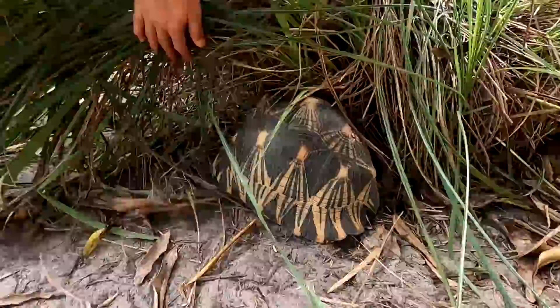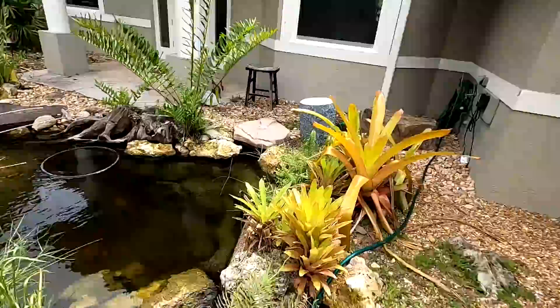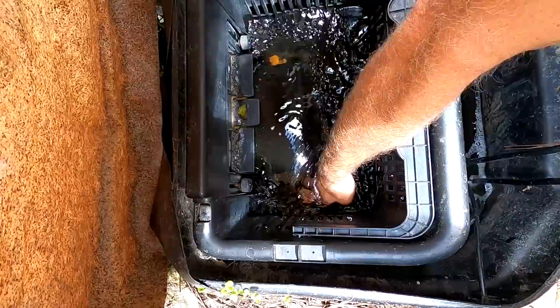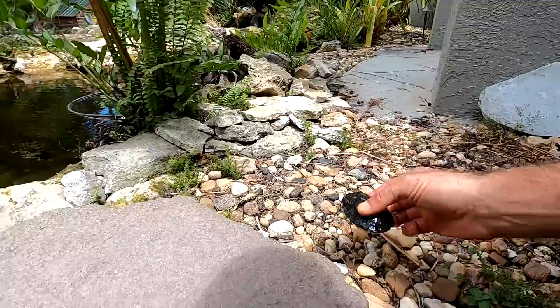We got radiated tortoises, but that's not all that is living in this enclosure. We've also got the pond turtle. Let's have a look at what's in here. Look at this little guy — it's a little cooter, a little baby cooter. So that's the Florida cooter. Little Florida red belly cooter — that's number three.